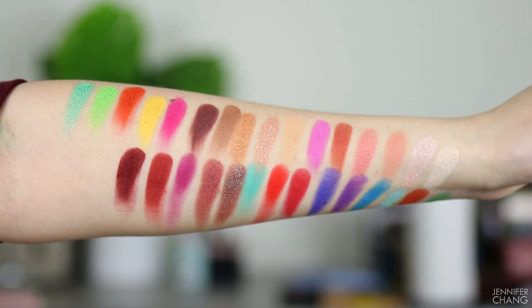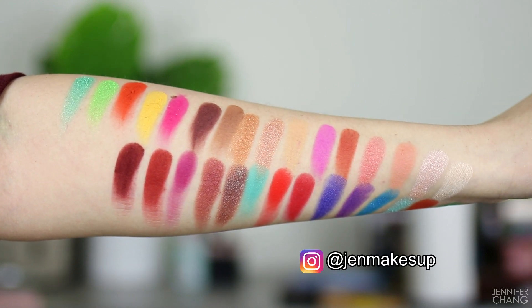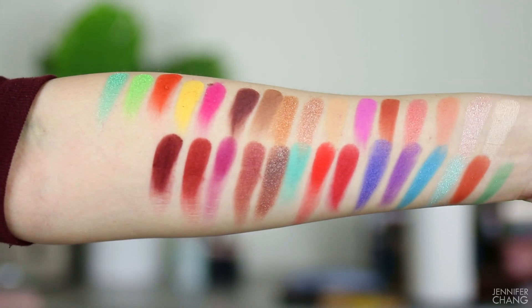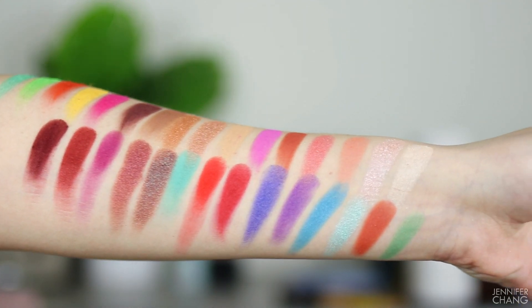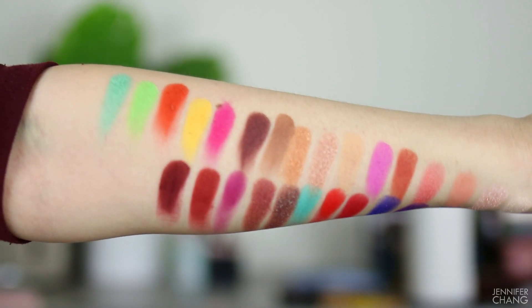Here are all 30 colors swatched on my arm at the same time. These are all just one swipe, no primer, no concealer on my arm, and the colors performed absolutely amazing. The bright colors are amazing, the neutrals are amazing, there's even a duochrome color. I am oh my gosh, so excited to dig into this — even the yellow, every color swatched phenomenally. Moving on to using them on my eyes.